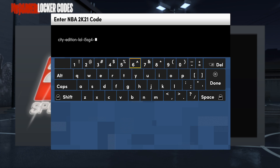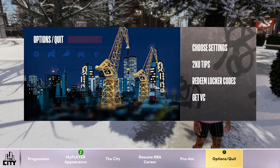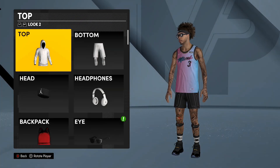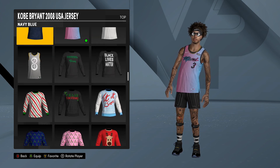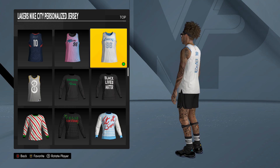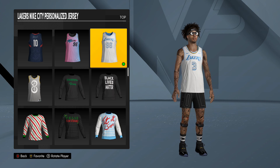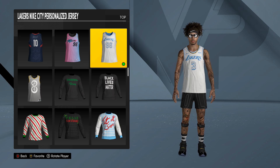Right here: one eight HRQ — put that in. Checking the code... 'You have received Los Angeles Lakers city edition jersey.' City edition jersey! Now I go to my inventory to show y'all — and boom, now I got the Lakers one and the Miami Heat one. I'm two for two on these codes.